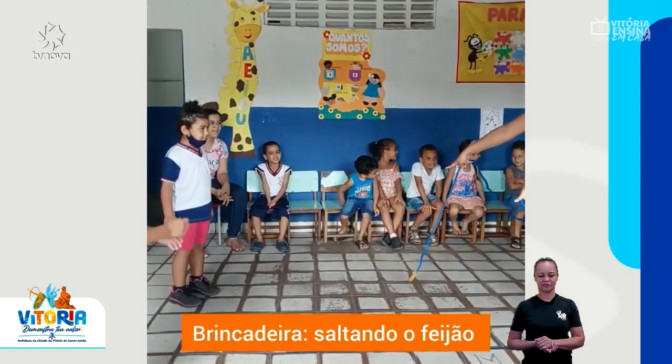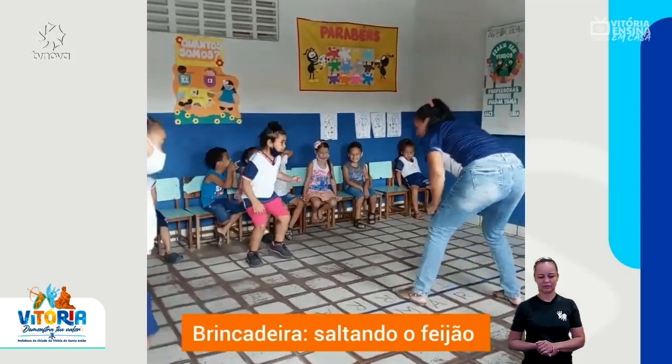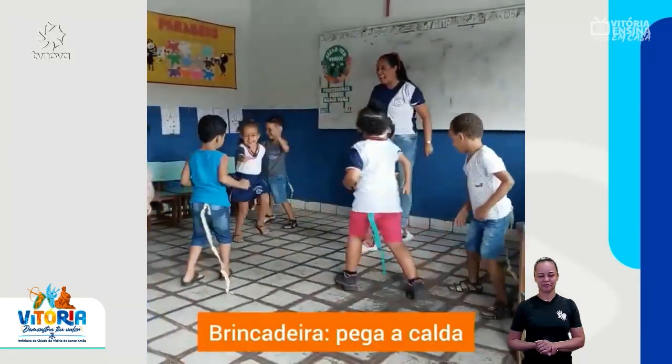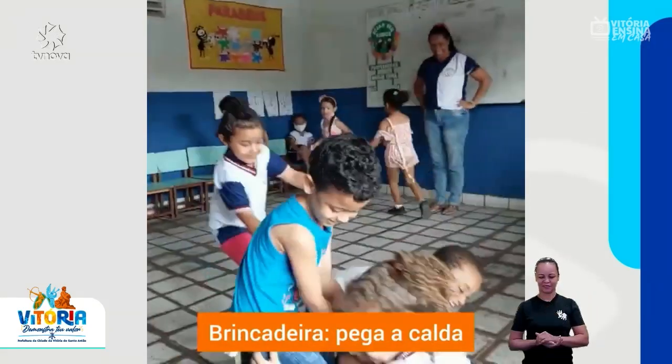Vem com uma criança aqui. Ele abre e ele abre. Quebrou. Olha, faça.